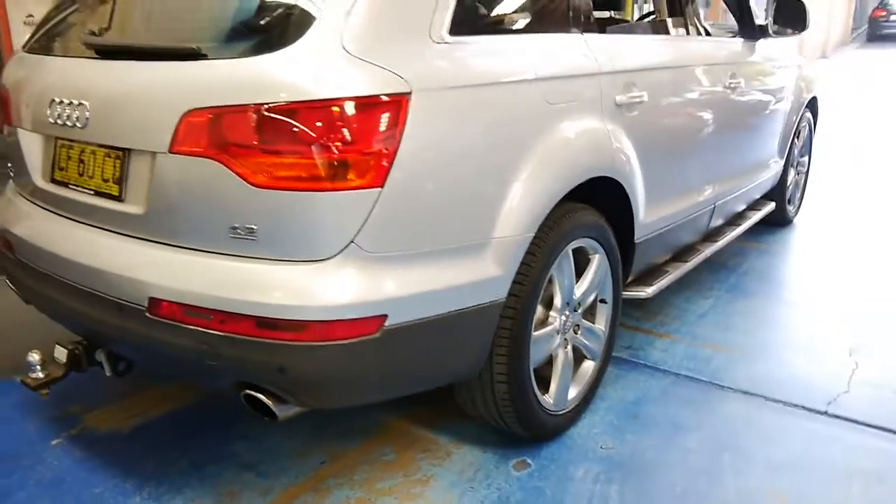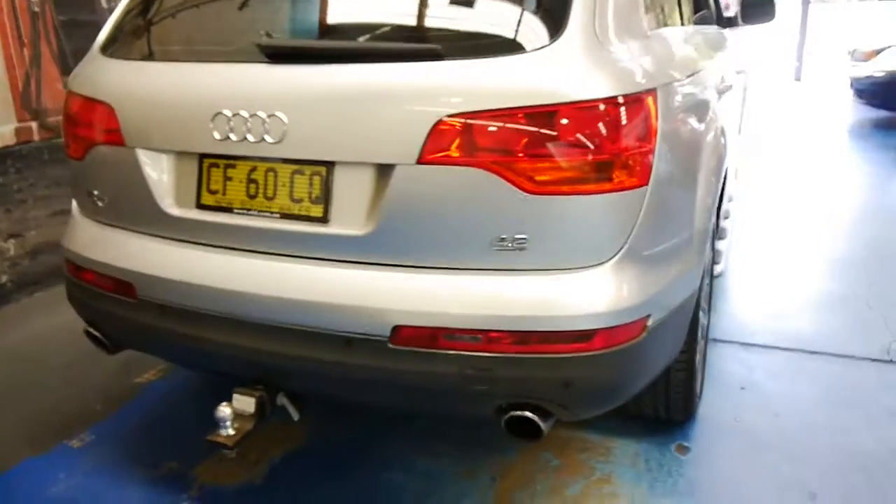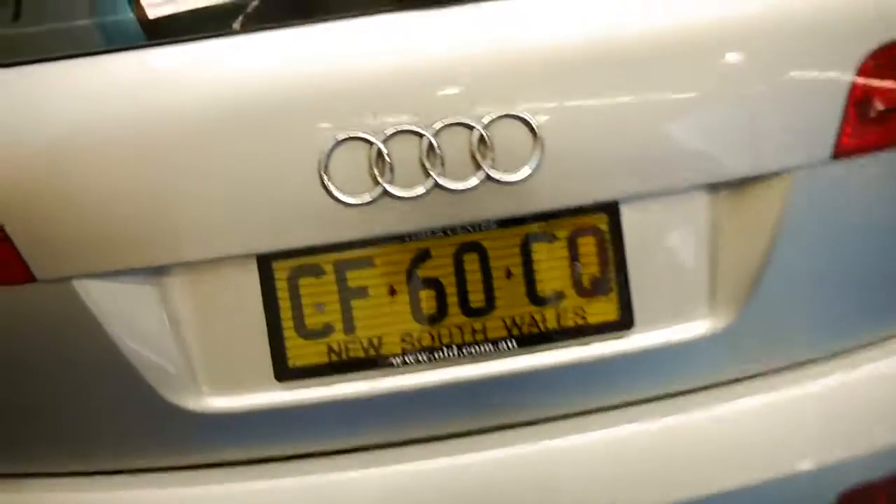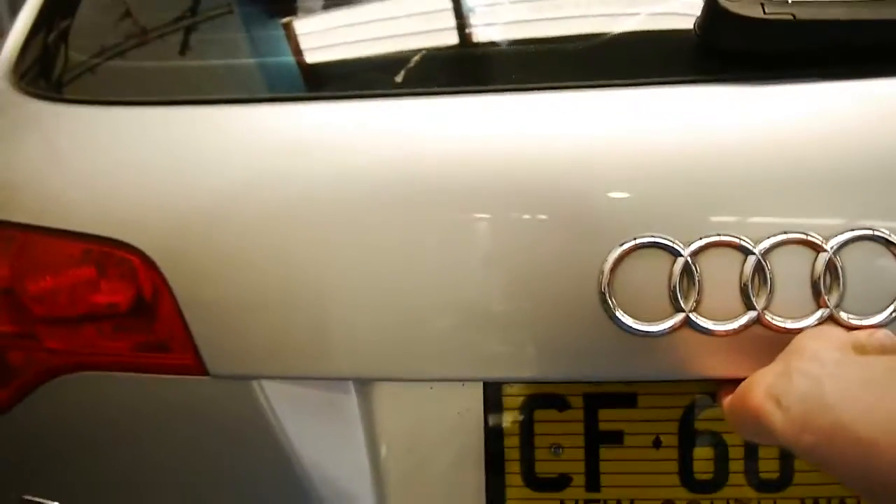It's also got an Audi tow bar and an electric boot. Obviously it's a 4.2 litre V8, and it's a Quattro, like all Q7s. It's got an electric tailgate.